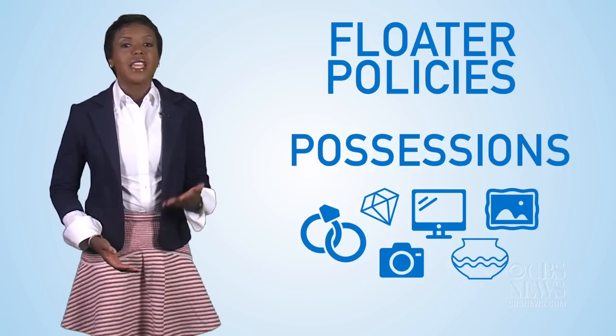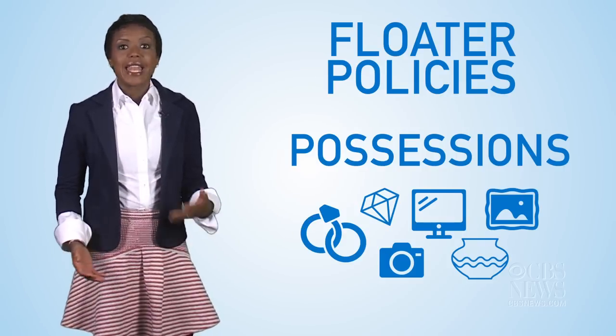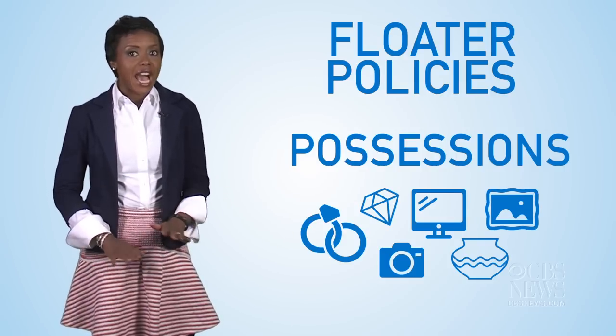That means, if the value of your stolen jewelry exceeds the cap, you're out of luck. An accidental loss is generally not covered.